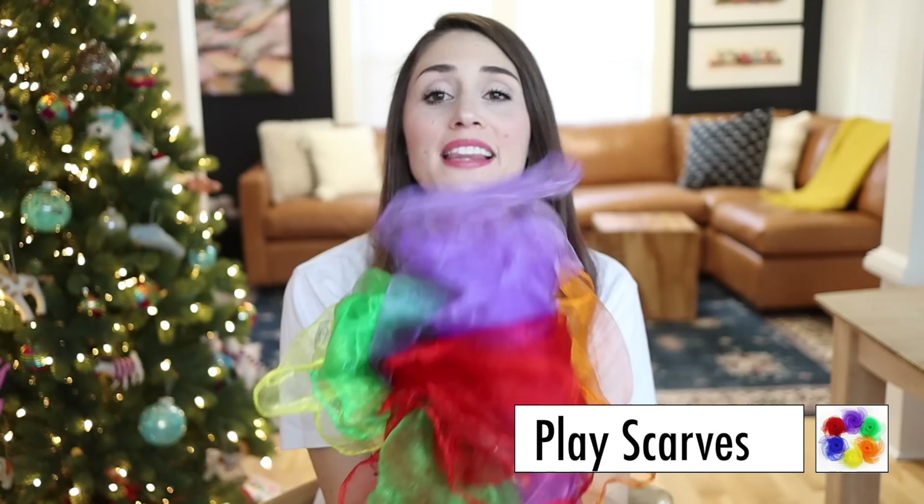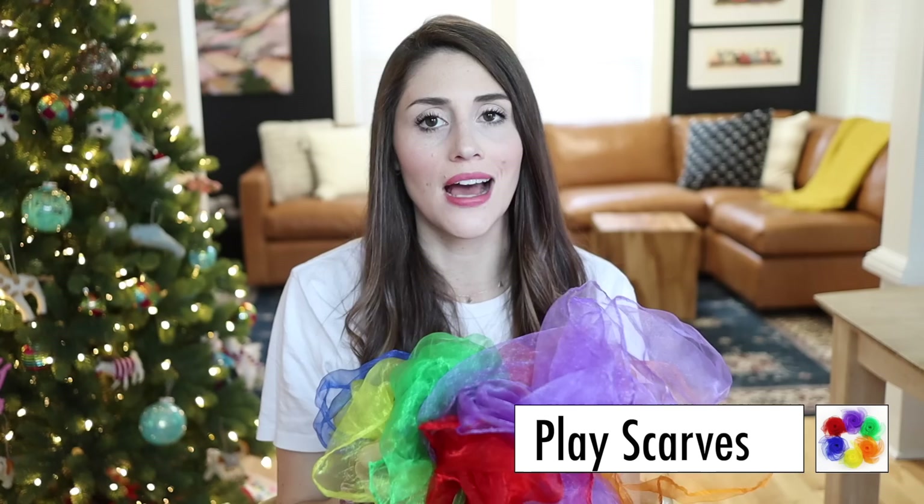Next up is this set of play scarves. I bought these for my son — I think you get the entire package of them for like $8. My child plays with these so much, so often, in so many different ways. They're just one of those open-ended toys that can be used so many different ways. It costs less than $10 for all of these and we play with them all the time. You can also buy slightly nicer play silks, also under $20, which I'm going to get for my son's stocking — I'll link those below too.